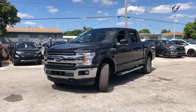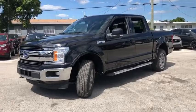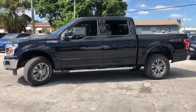Come test drive the 2019 Ford F-150. A Ford F-150 knows how to handle any situation. It's built to follow orders. No whining.